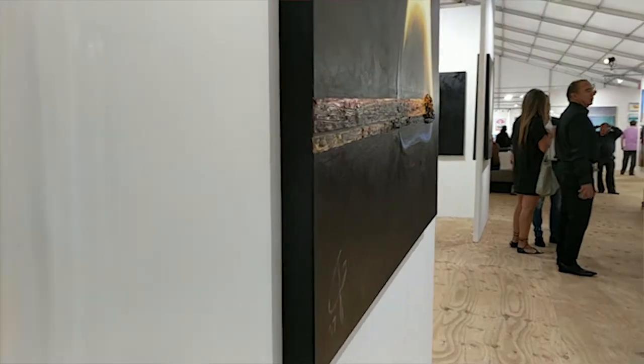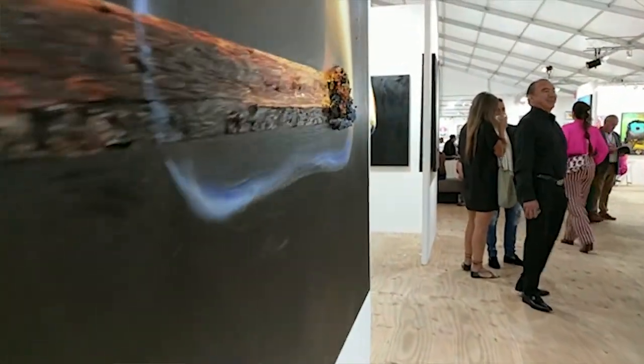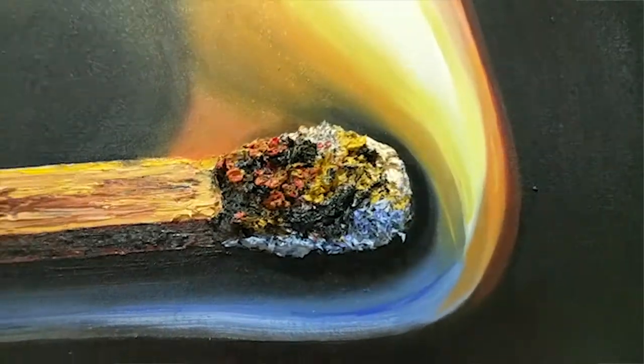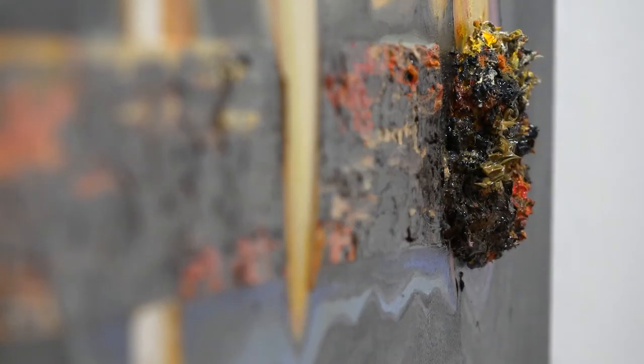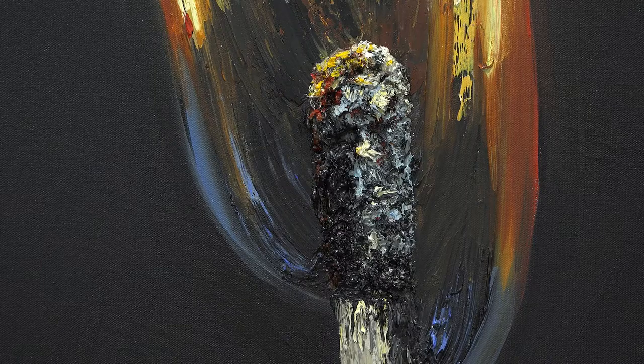I love that from a distance it's realism, and then as you approach the canvas closer it becomes sculptural, and it almost breaks down into a contemporary painting instead of a realistic painting. So it's that push and pull of two art styles on one canvas.